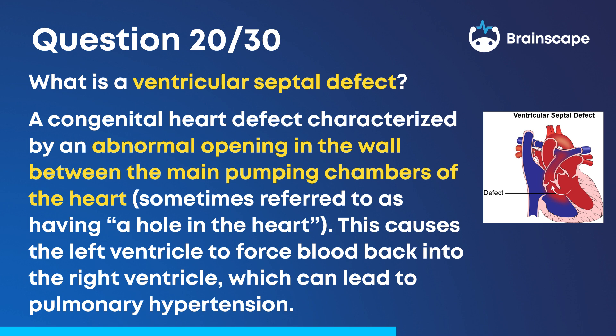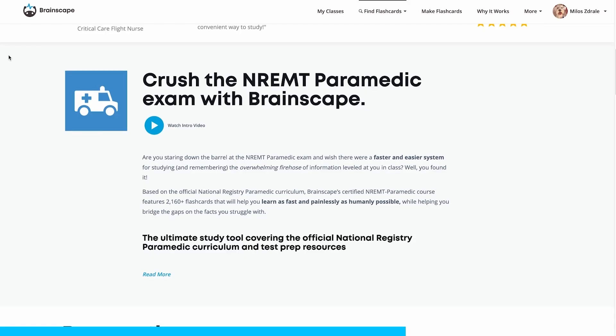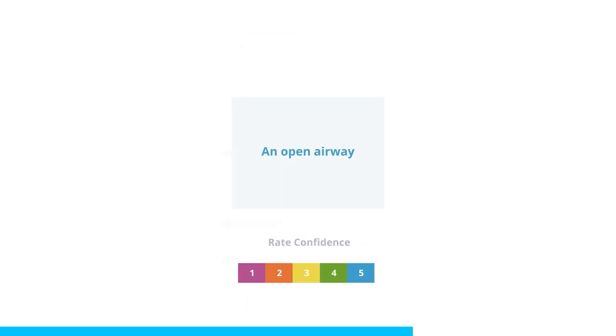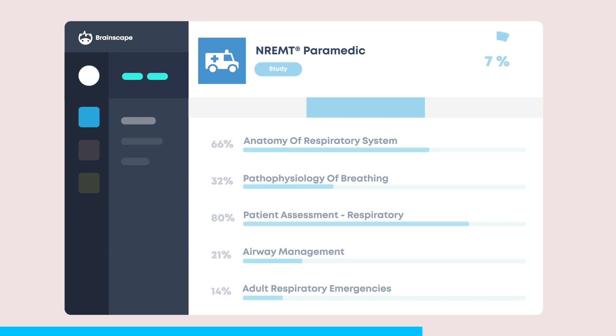Time for another quick study break. If you're loving the challenge I've set you with these practice questions, you'll find hundreds more with illustrations in Brainscape's adaptive mobile flashcards for the NREMT paramedic exam. Make sure you download those so that you can efficiently study anytime and anywhere, and you will crush the paramedic exam. Let's get back to answering more questions.